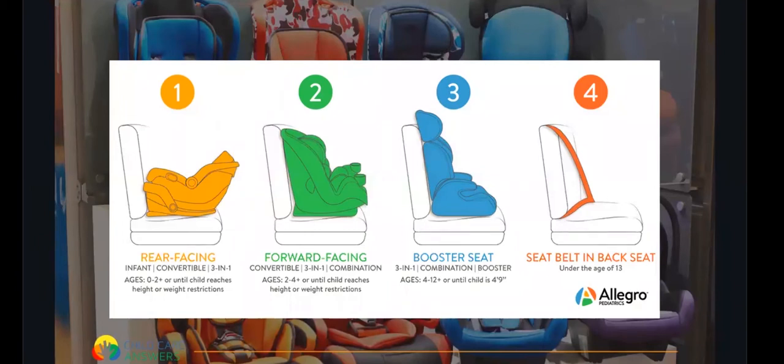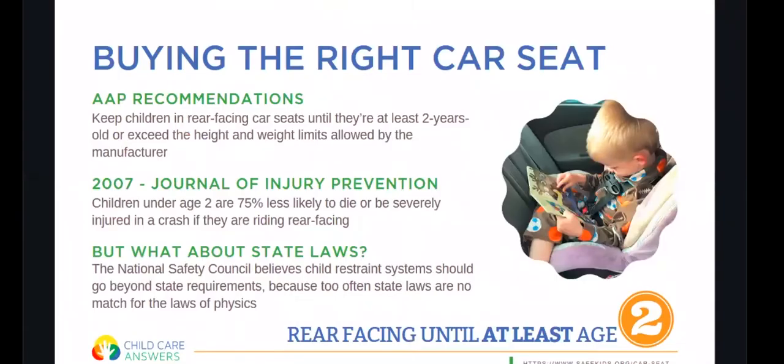Once they reach four-nine, they can transition to a seat belt in the back seat. Children under 13 should always be in the back seat and never in the front seat. The American Academy of Pediatrics recommends that children are rear-facing until at least age two — and that's age two at the minimum. Children under age two who are rear-facing are 75% less likely to die or be severely injured in a crash.